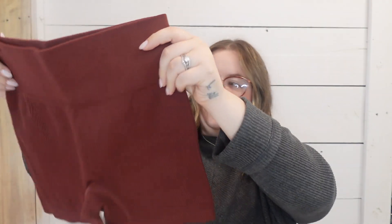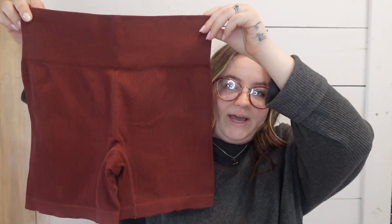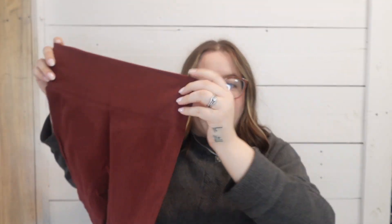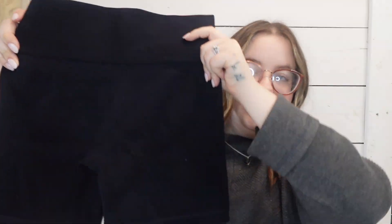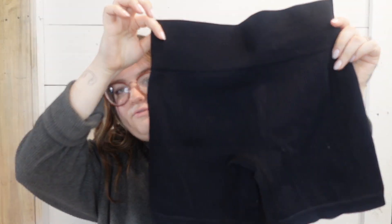I also got a new sports bra at Target — I just needed one so I thought I'd mention it. The next items are a pack of three different micro shorts. There's a brown bleached color, an off-white ribbed pair, and a black ribbed pair. I only wear biker shorts at Disney — it's too hot for leggings or jeans.